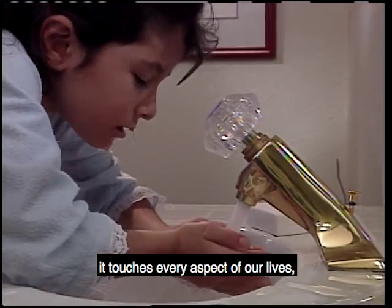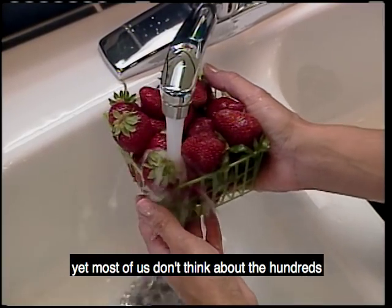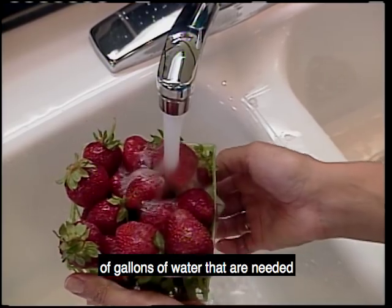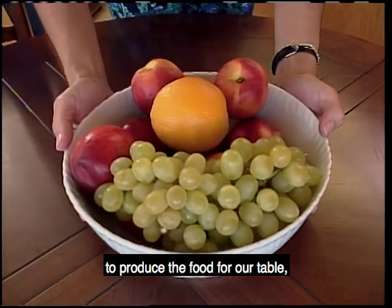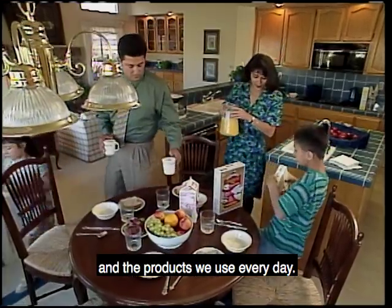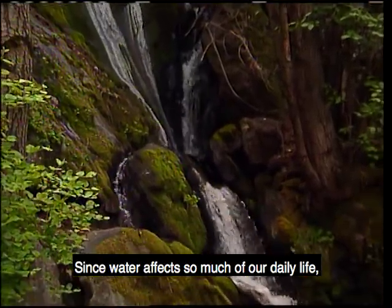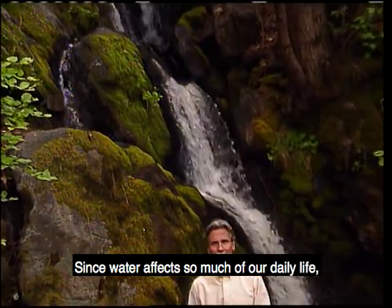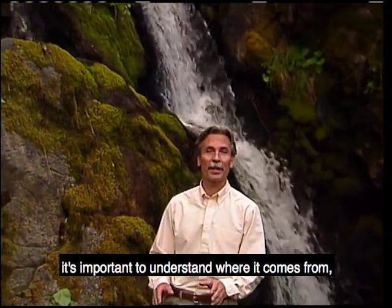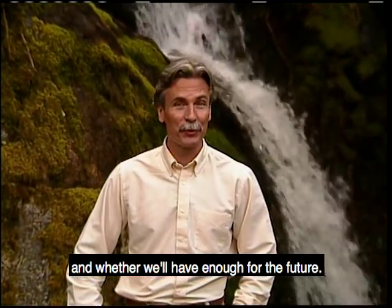Water. It touches every aspect of our lives. Yet most of us don't think about the hundreds of gallons of water that are needed to produce the food for our table, the clothes we wear, and the products we use every day. Since water affects so much of our daily life, it's important to understand where it comes from, how it gets to us, and whether we'll have enough for the future.